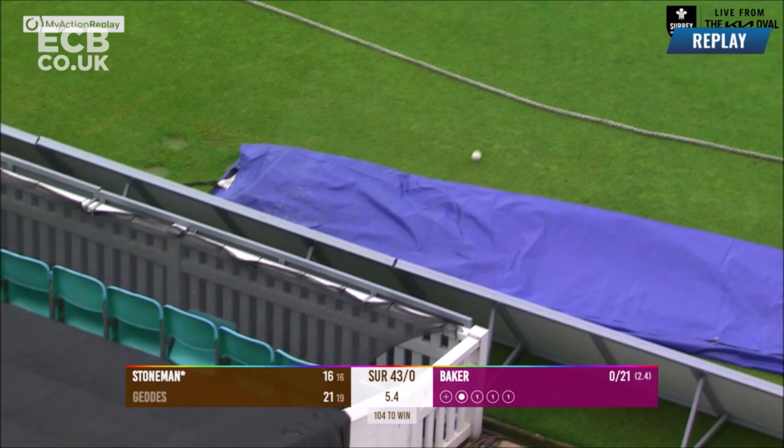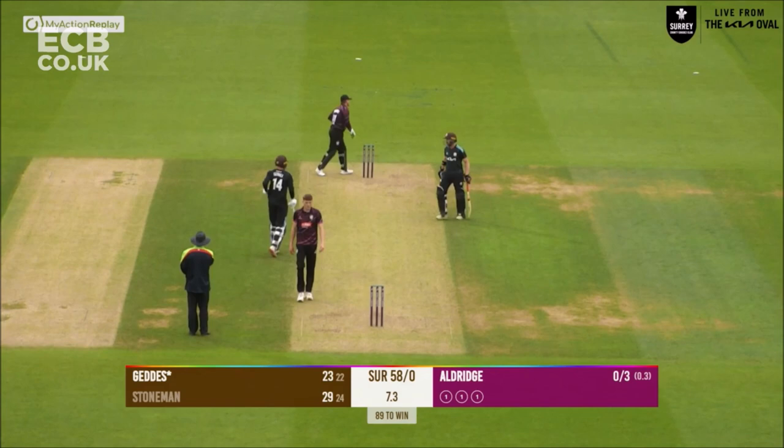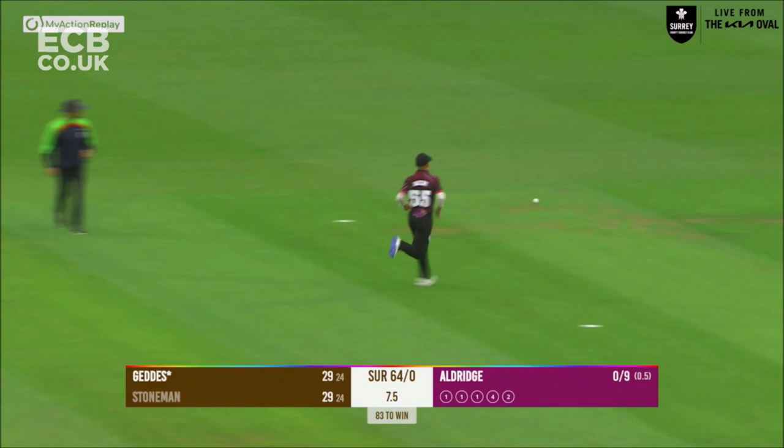He middles that one. Roof shot — Aldridge to Geddes, turns that down towards long leg, it's going to be four runs, bisecting the two fielders down there. One ball remaining of the eighth over as Aldridge is in and bowls to Geddes who turns that square of the wicket and they will come back for the second run — they make it comfortably enough, Sonny Baker with the throw.